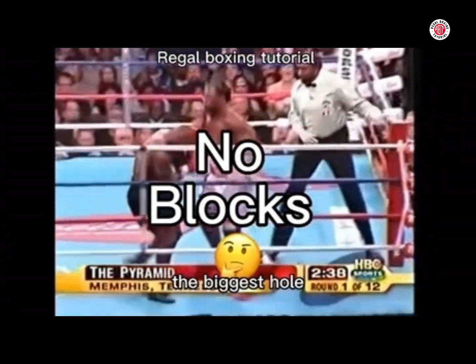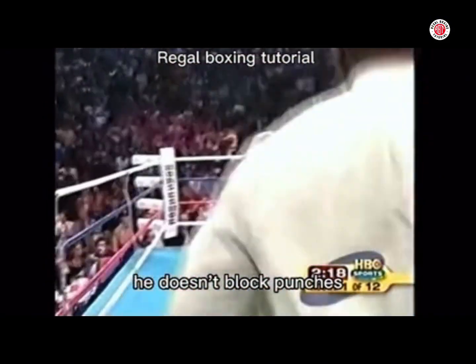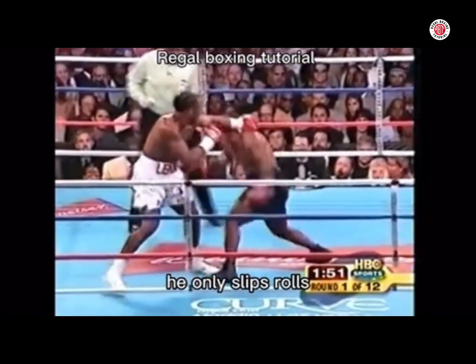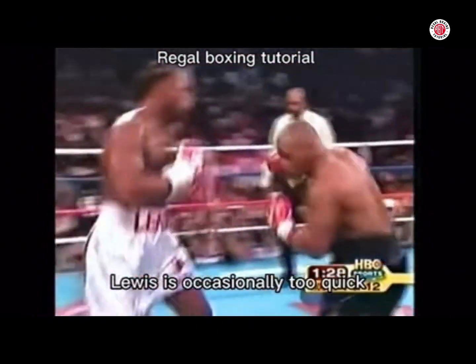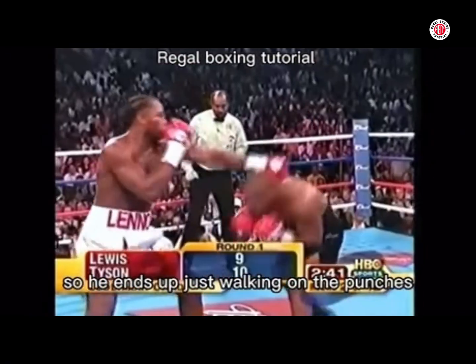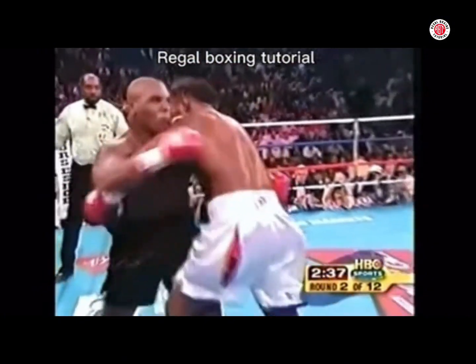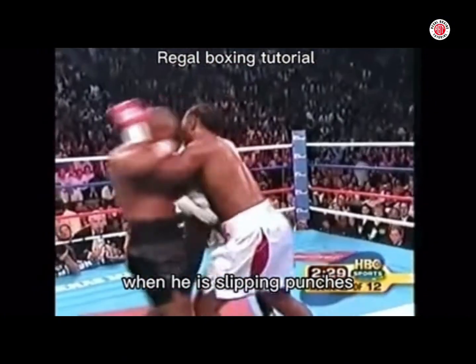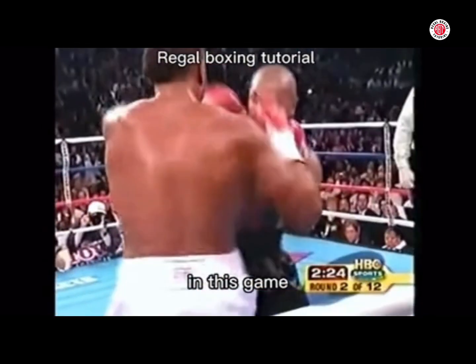Now, this is the biggest flaw — the biggest hole — in Mike Tyson's game: he doesn't block punches. He only slips and rolls. Here you see him trying to steam forward because his opponent is occasionally too quick, and he can't slip and roll, so he ends up just walking onto punches. When he is slipping punches, he is able to avoid them, so maybe if he did have blocks in his game, he would have a much better, well-rounded defence.